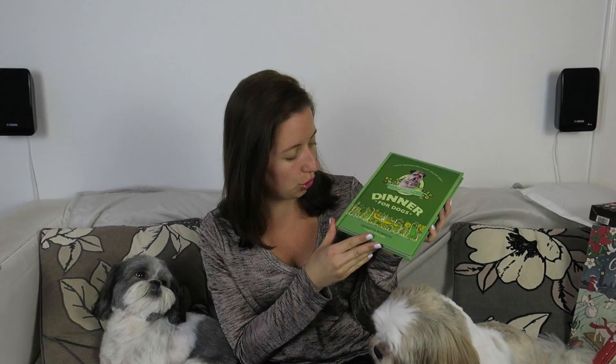The last thing in our box is a book — 'Dinner for Dogs,' a home cooking guide for happy, healthy dogs. We're not really going to do fully home-cooked meals for the dogs, although it would be nice to try one of their recipes as a treat. It's not all meals either — they do treats and recovery recipes as well, and I do want to try making the dogs a treat from the Lily's Kitchen recipe book.